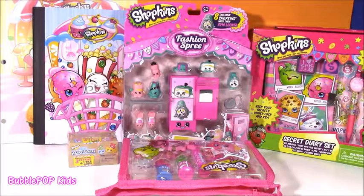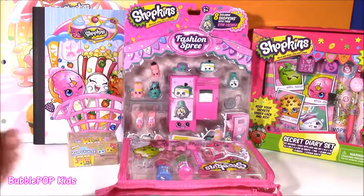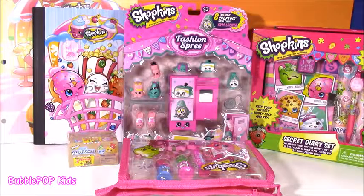Hi everybody, welcome back to Bubble Pop Kids. So I went shopping yesterday and I went shopping for Shopkins. I literally went shopping for only Shopkins and I found some cute, cute things. I want to show them to you.